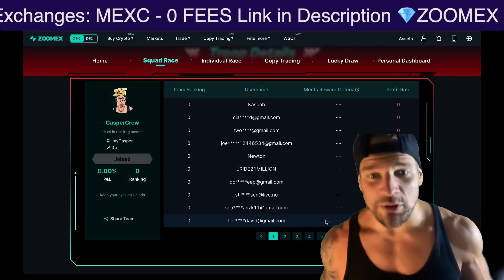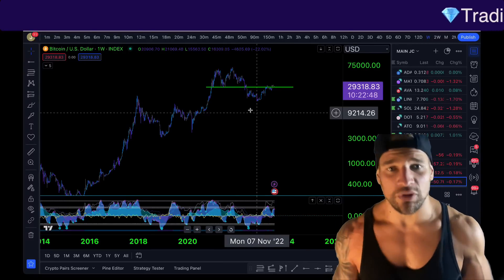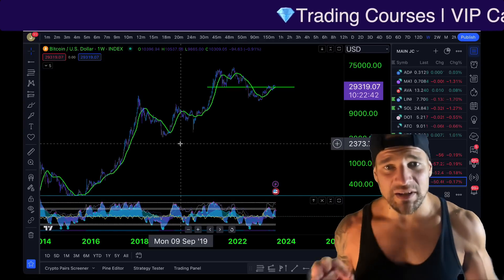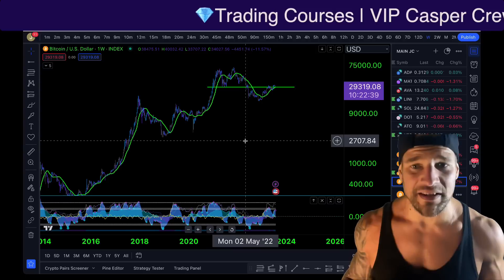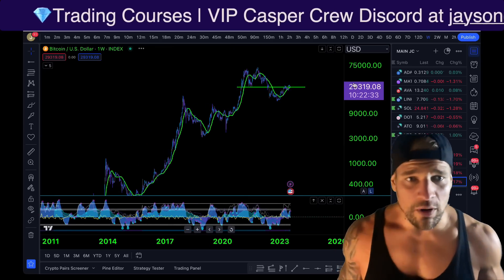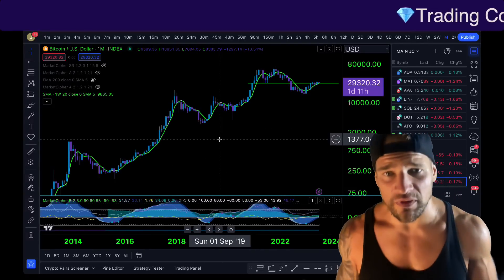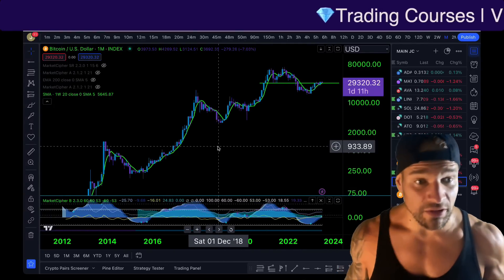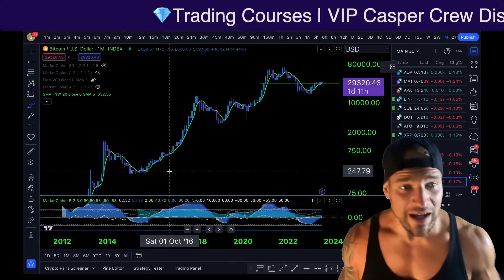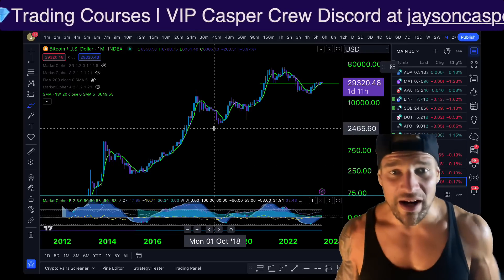As the Bitcoin price is coming down to retest this massive support resistance flip, when we take a look at the weekly timeframe, it is giving us perfect confluence with the 20-week simple moving average. The 20-week simple moving average is important because when we look back on the monthly timeframe, this moving average is pretty much telling us whether we are going to continue to the upside or to the downside. Once we get a big break on the monthly above this level and hold above, it points to more upside — but once we get a monthly close below this level, it leads to more downside.